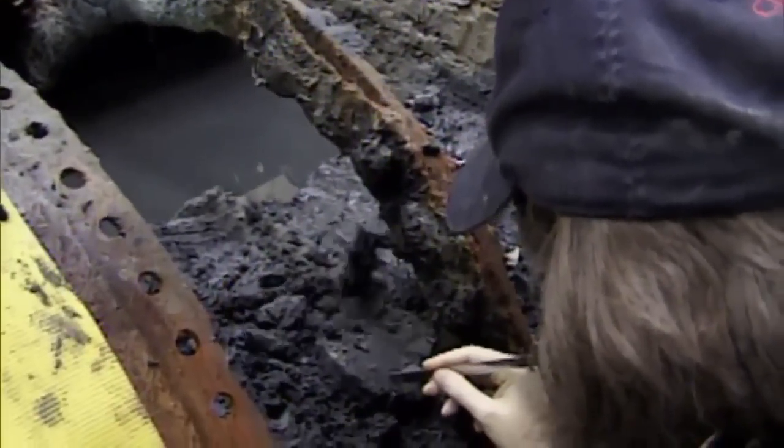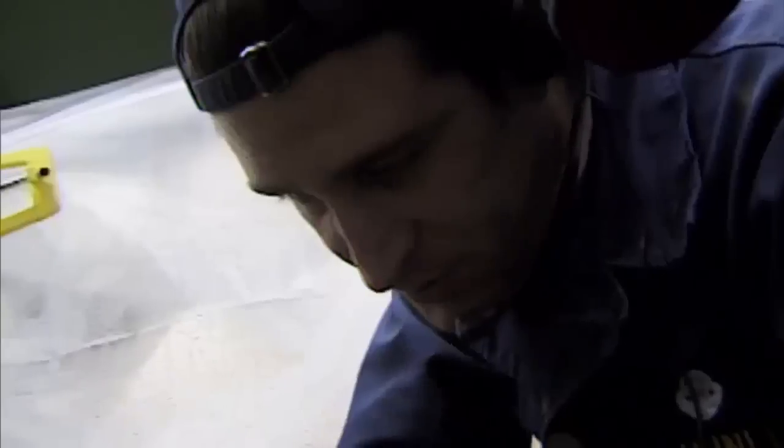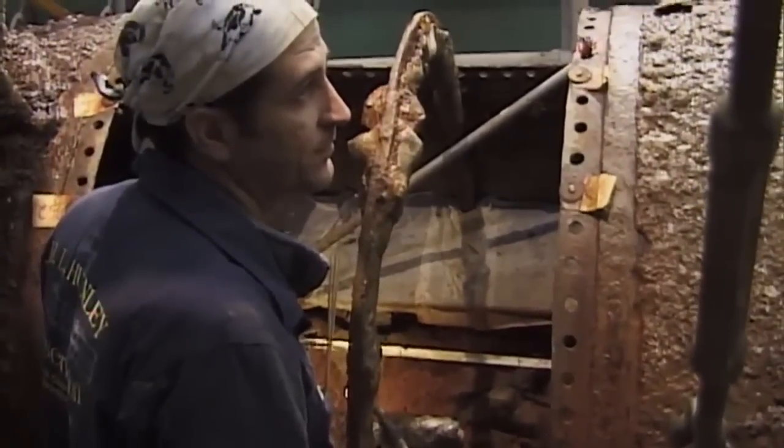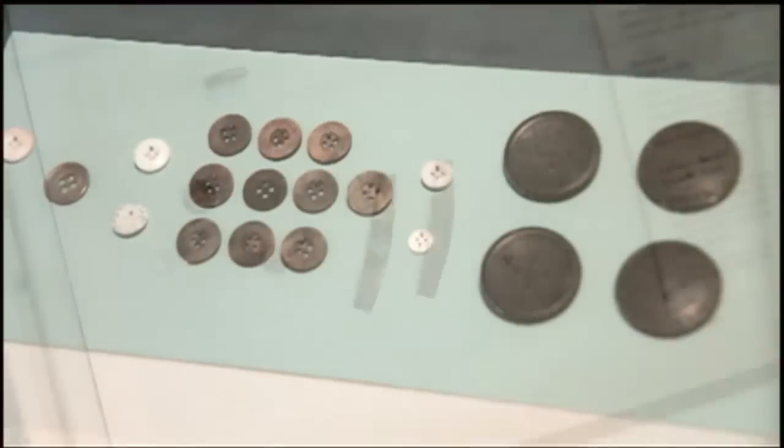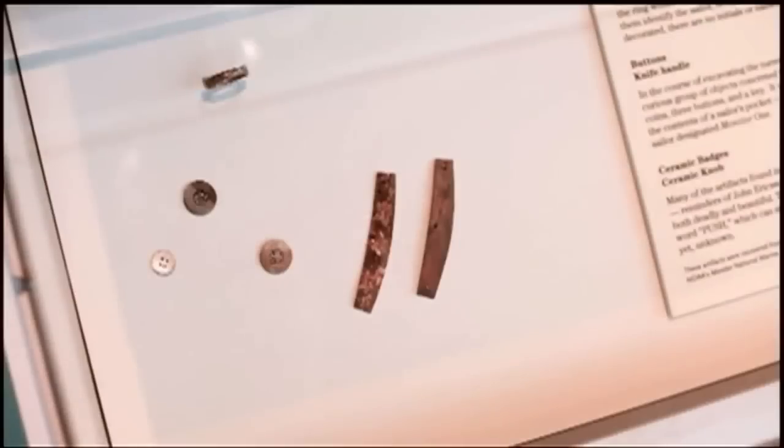Delicately scraping through layers of sediment, archaeologists gradually revealed fascinating artifacts, beginning with the bench the crew sat on and dozens of buttons. There was a wide assortment of buttons — plain buttons for clothing and whatever uniforms they happened to have. They had Confederate Navy, Union Navy, infantry, and artillery buttons. There wasn't a uniform for the Hunley — it was just whatever branch of military service the crew members had already been serving in.